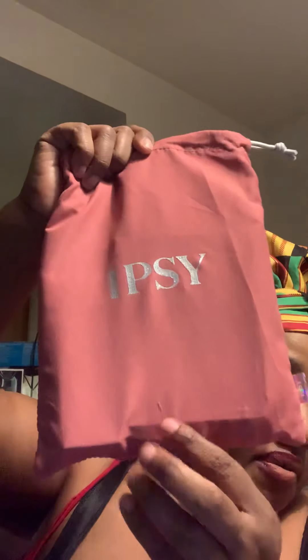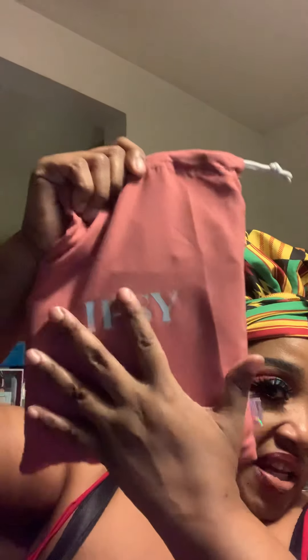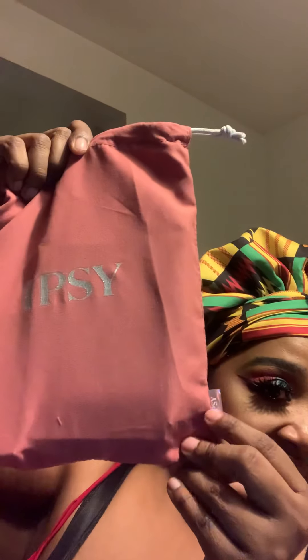So let's get into this bag. It came in this big bubbled envelope. On the inside you can see my goodies — one item was outside the bag. And inside is the bag itself, which is glittery and shiny, but the glitter doesn't come off. It says Ipsy on it with a holographic tag.